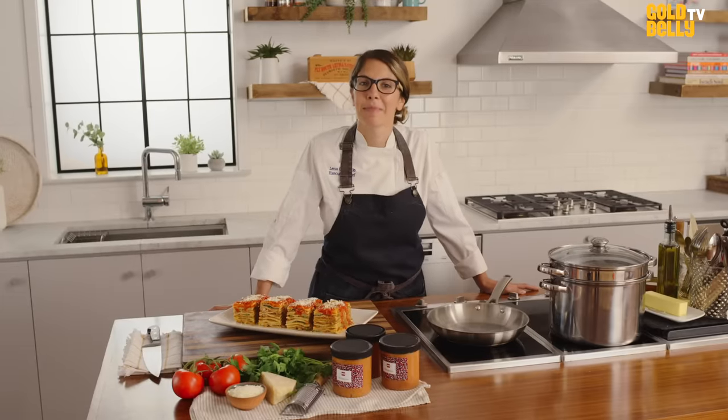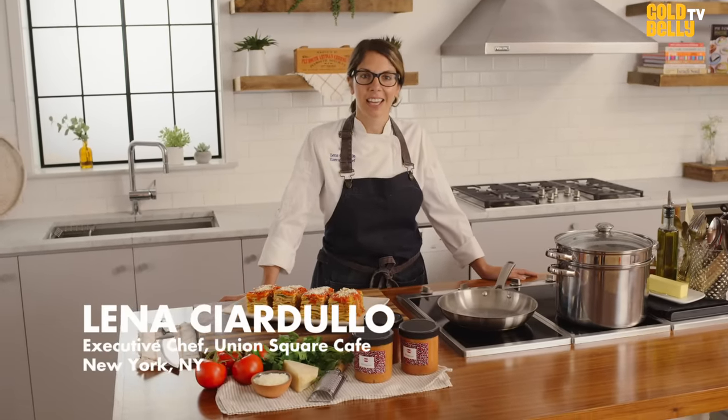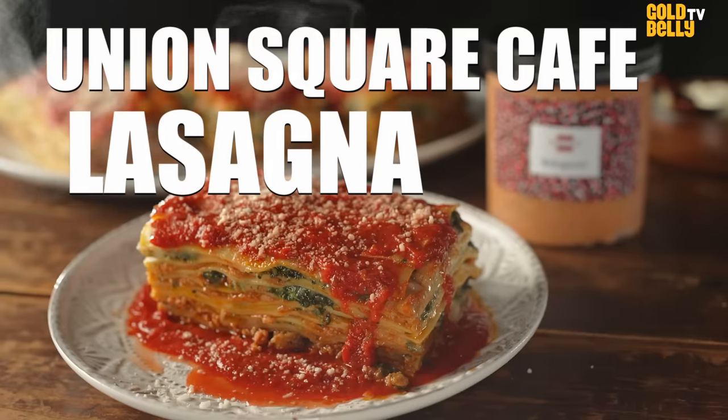Hi, my name's Lina. I'm the executive chef at Union Square Cafe here in New York City. And I'm super excited to share with you our lasagna that you can get in your home via Goldbelly.